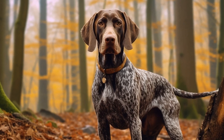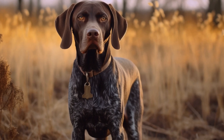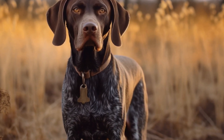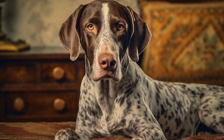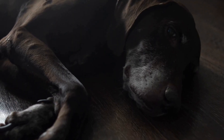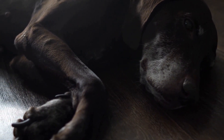Proper grooming and regular bathing play a crucial role in maintaining the skin health of pointer dogs. Bathing them too frequently can strip their skin of natural oils, leading to dryness and irritation. On the other hand, infrequent bathing can promote the accumulation of dirt, allergens, and parasites. It is recommended to use a mild, dog-specific shampoo and to consult with a veterinarian regarding the appropriate bathing frequency for your pointer dog.